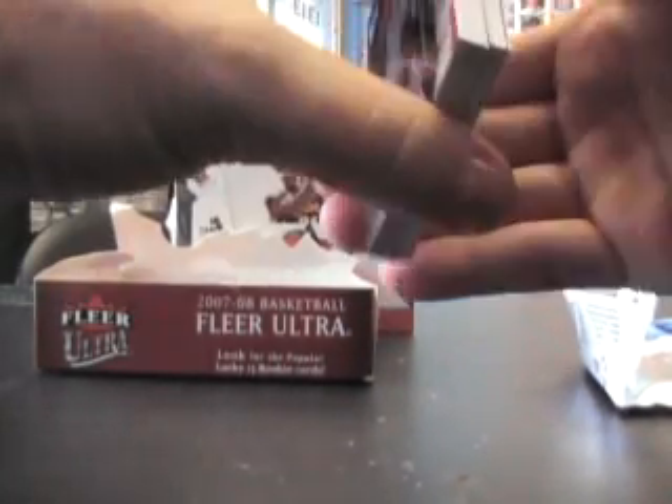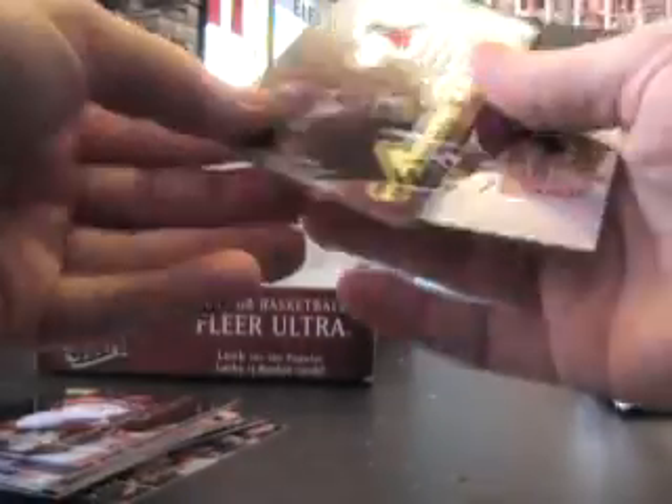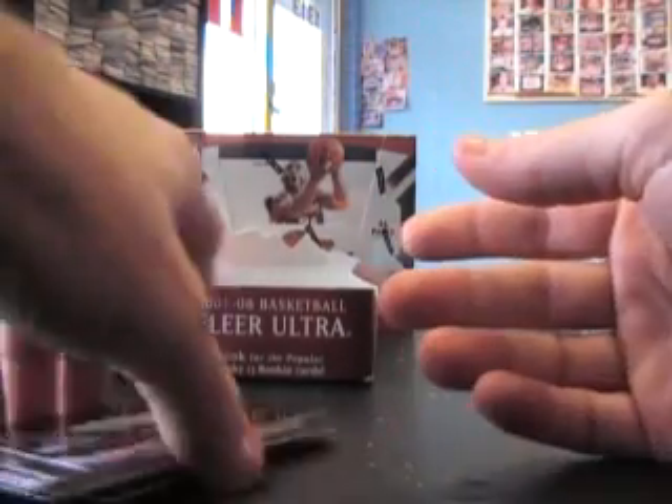Trying to make sure they're tight. Oh, you got a patch card — a Mecca Ochre — nice looking patch, numbered to 25. The patches were short printed. Also an award winner patch card Premier — Taurian Green.